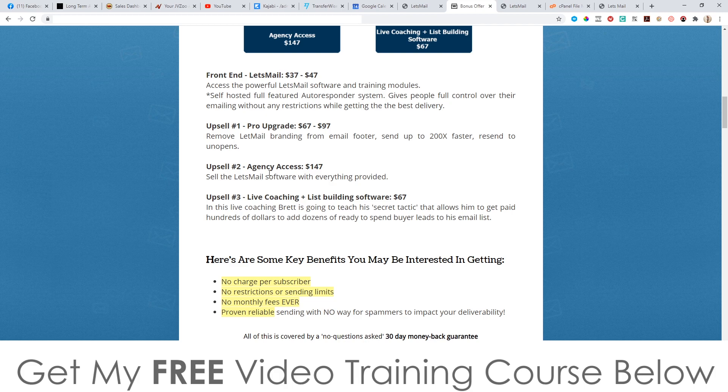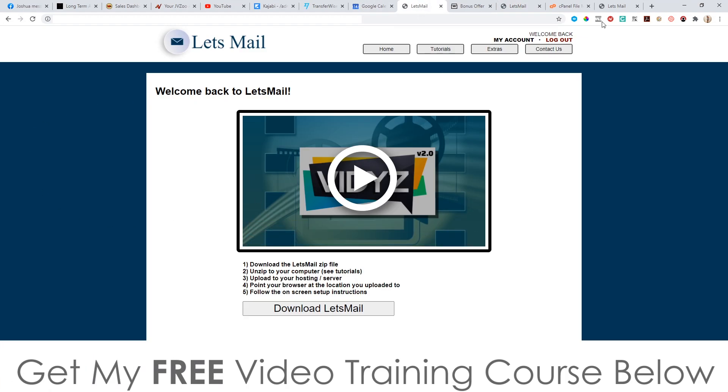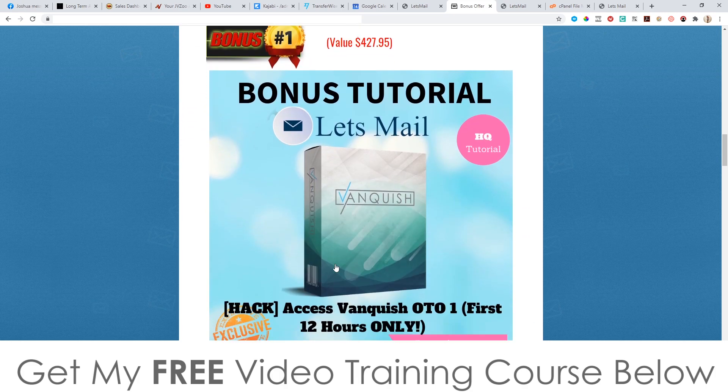Upsell number two is the agency access at $147 — this allows you to sell the Let's Mail software as if it is your own product, using all the sales material and development that these guys have already done for you. Upsell number three is the live coaching and list building software at $67, where Brett teaches his secret tactic to get paid hundreds of dollars to add dozens of buyer leads to your email list, plus there's additional software included.